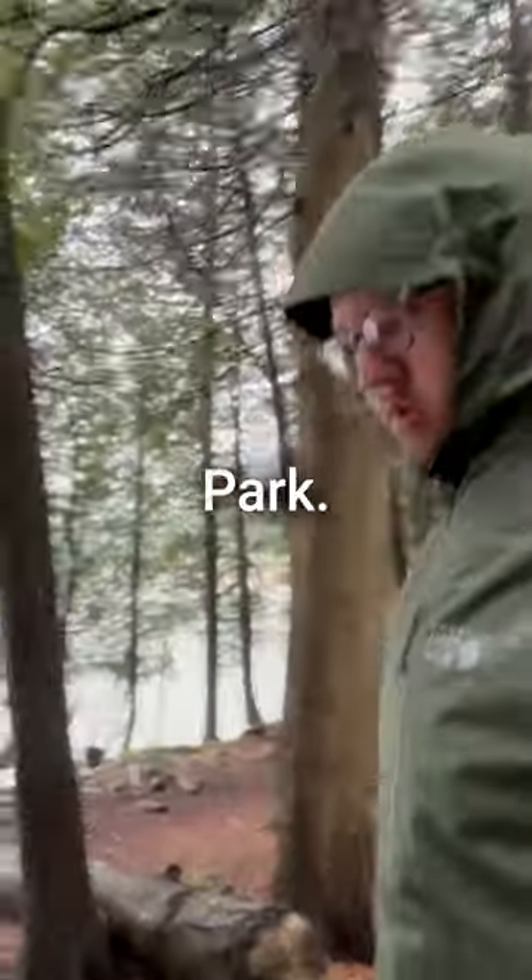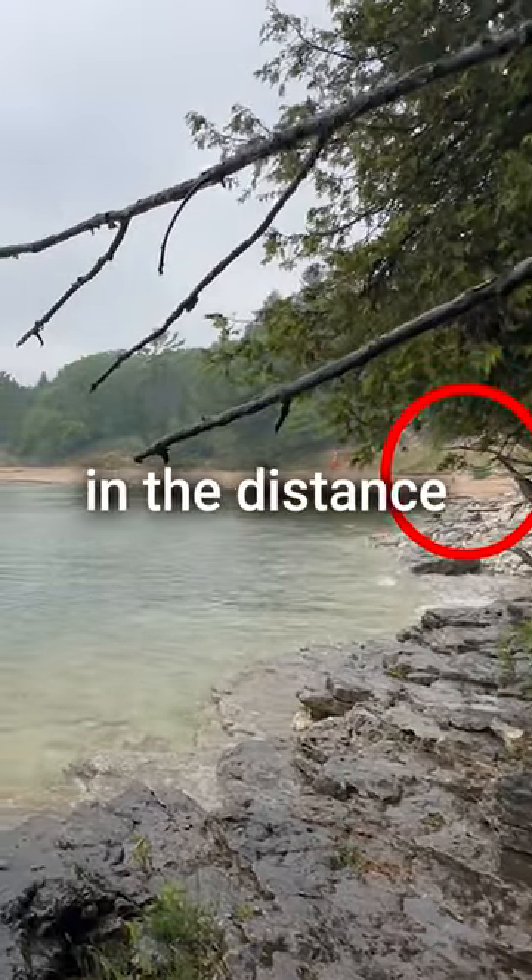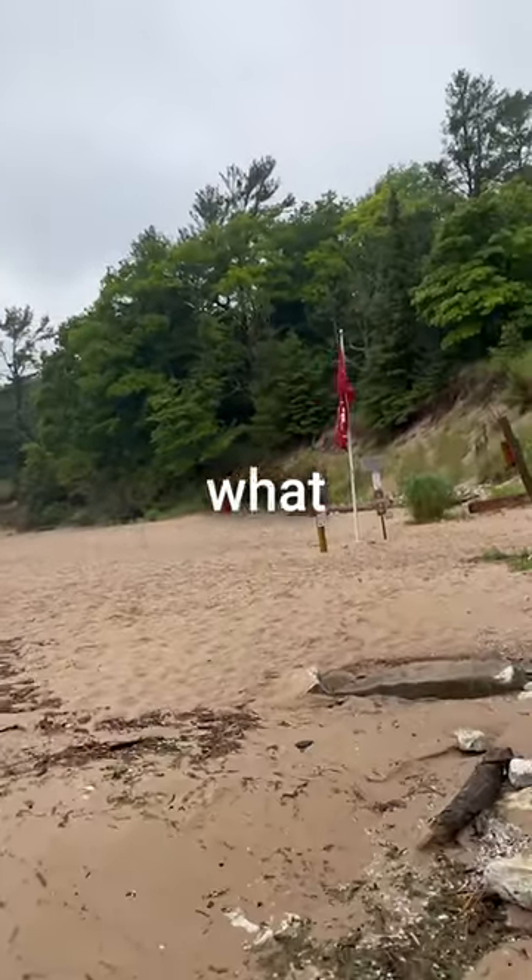While exploring Whitefish Dune State Park, I couldn't find any dunes, but I did spot a red flag off in the distance, so I walked across the beach to see what it was for.